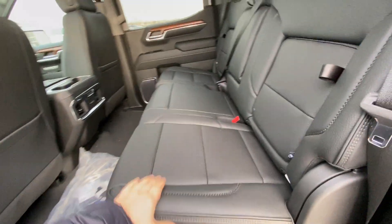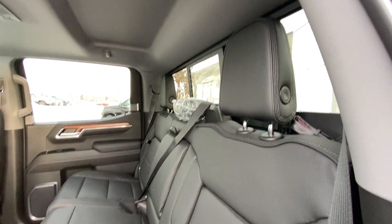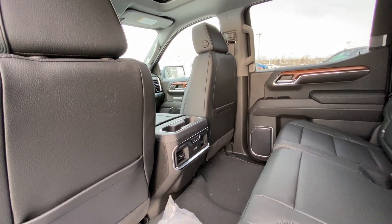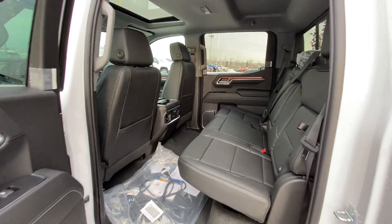Jumping into the interior here, we do have the leather 60/40 split rear seat, both end seats are heated and car seat ready, in-seat storage, sliding rear window with defrost. We have a light colored headliner with LED lighting and a single pane sunroof, three stage heated seat controls, USB ports, and tons of room in the crew cab pickup truck.